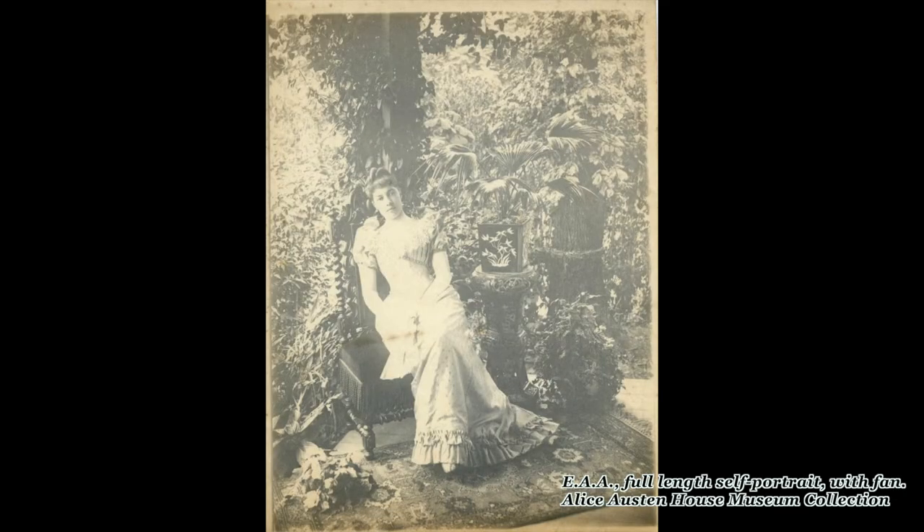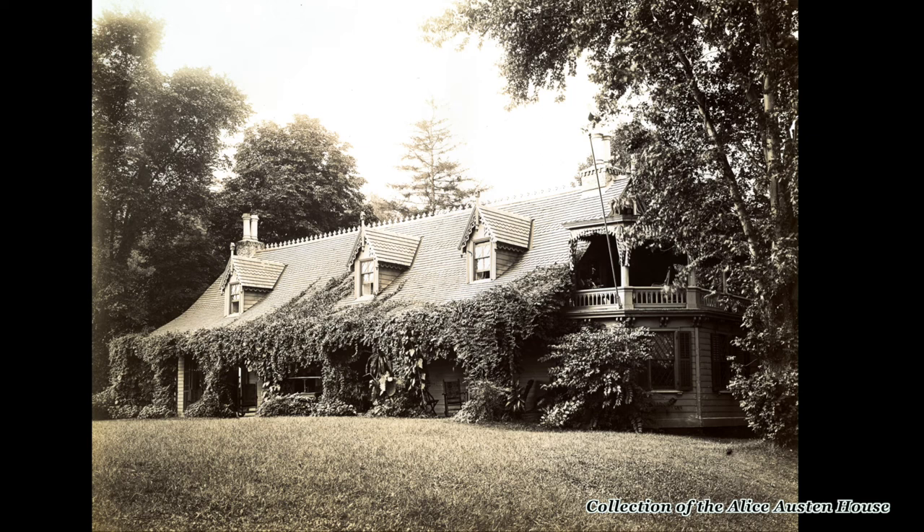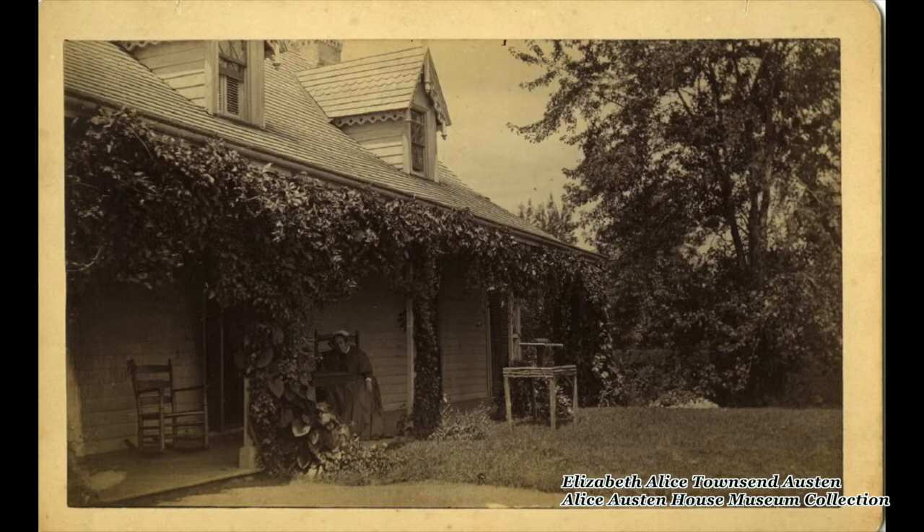She was born in 1866, so she was a Victorian-era woman. We know that when she was born she wasn't living in this house — she was living close by with her mother here in Staten Island. Her father abandoned her mother at some point, either during the pregnancy or very early in Alice's infancy, because she was christened up the road at St. John's Creek Church, and his name is not listed in the book. So her mother, as a single woman, was really put in a position where she had to move back here with her parents into what the family called Clear Comfort.